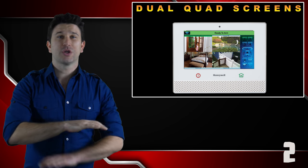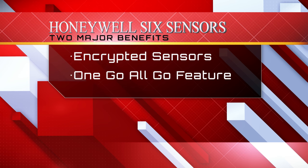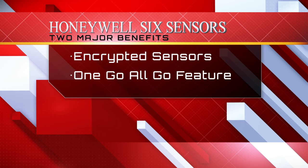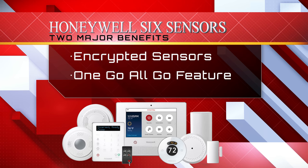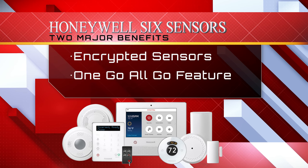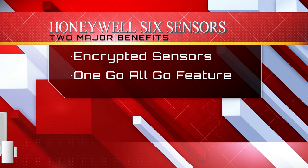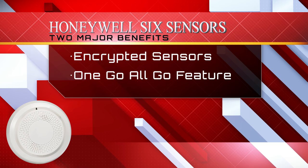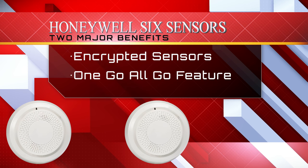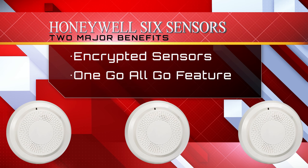The Lyric controller has added a new line of wireless encrypted sensors called SIX sensors. The two major benefits of SIX technology are the encryption of all its devices, and the new SIX smoke offers the 'one go, all go' feature — anytime one SIX smoke is triggered, all connected SIX smoke detectors will sound.